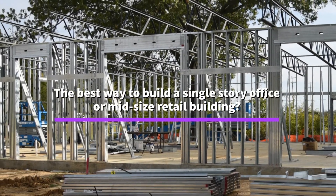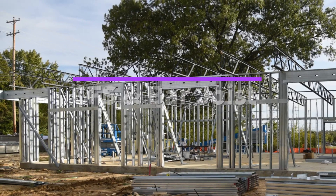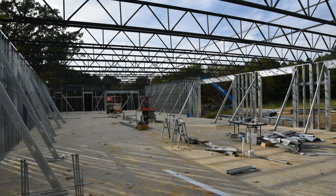CFS superstructures save money and time on a one-story commercial building. Prefabricated stud walls are tilted up and into position, and bar joists are installed.